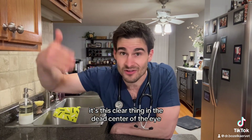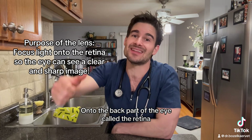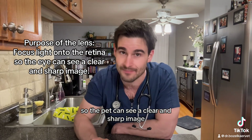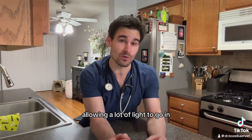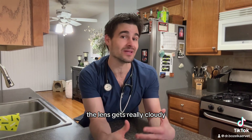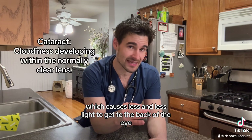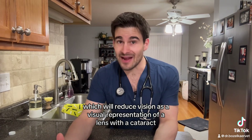You can think of the lens of the eyeball like any other lens — it's this clear thing in the dead center of the eye that focuses all the light coming into the eye onto the back part called the retina, so the pet can see a clear and sharp image. Normally the lens is crystal clear, allowing a lot of light in, but when a cataract forms the lens gets really cloudy, which causes less and less light to get to the back of the eye, reducing vision.